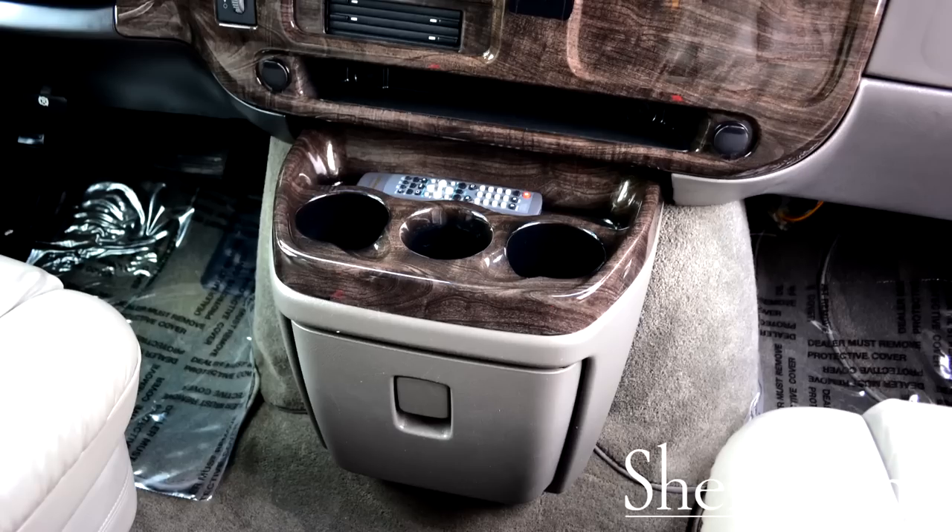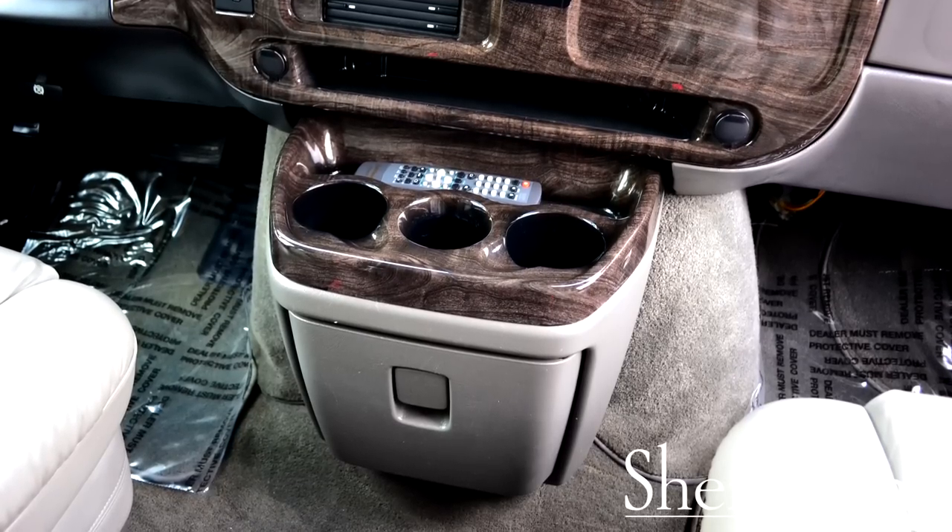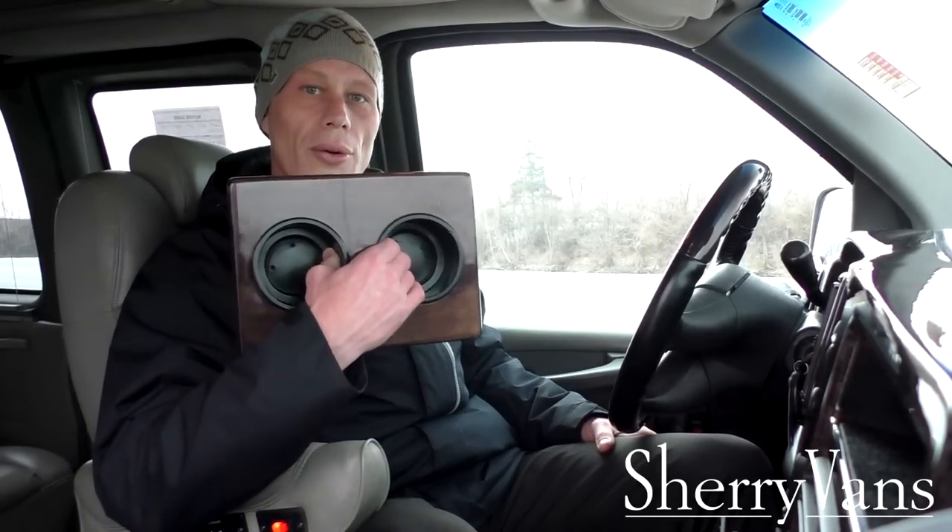The van has three cup holders above the glove box, plus two additional cup holders in the lid of the cooler located between the front two seats — giving you storage for six, seven, or eight drinks for those long trips. That pretty much wraps up the front of this 2003 Chevrolet Explorer raised roof conversion van.